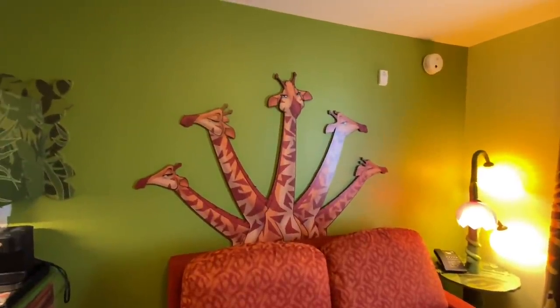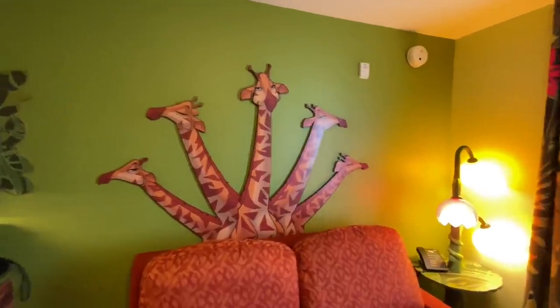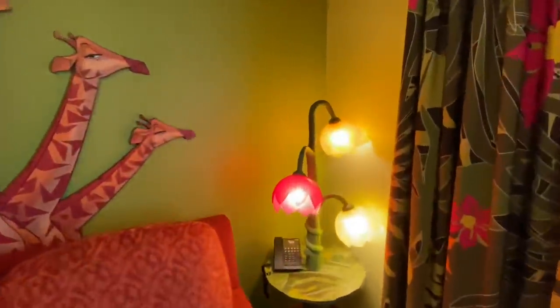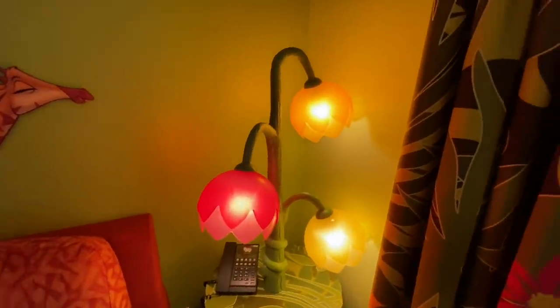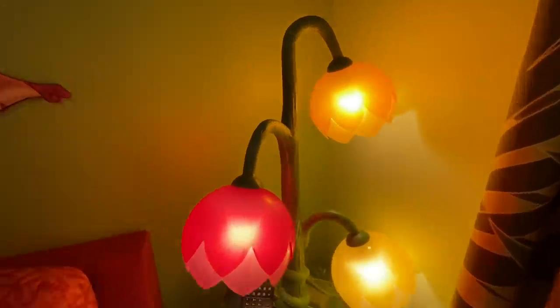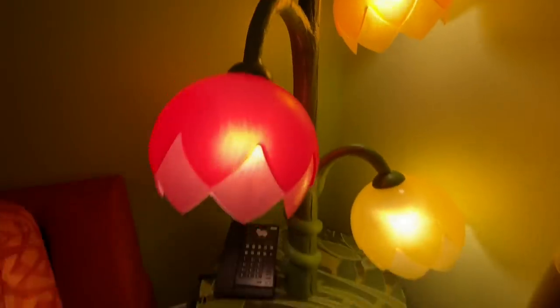There's some more iconic art from 'I Just Can't Wait to Be King' — the giraffes. We've got this super cool light and lamp with these colorful flowers. You can see all this vine wrapping around it. Very cute.